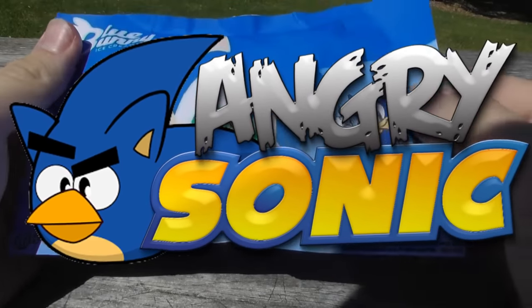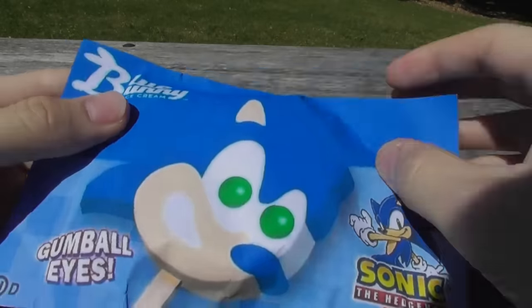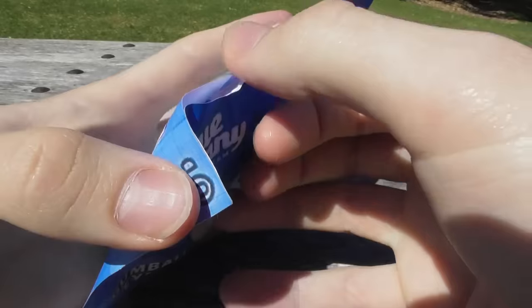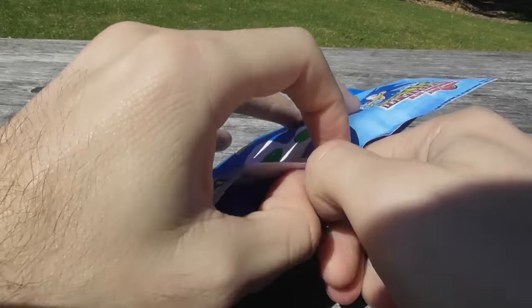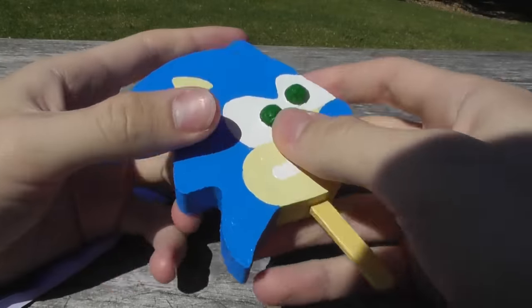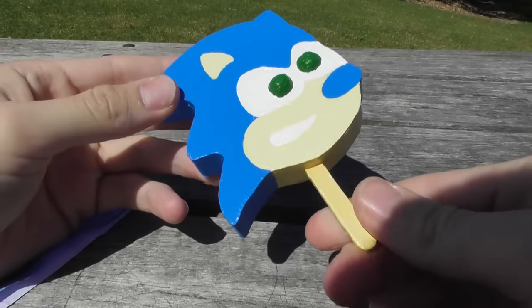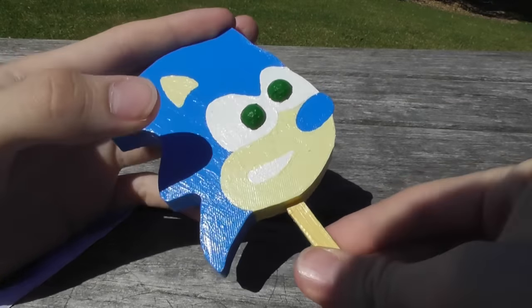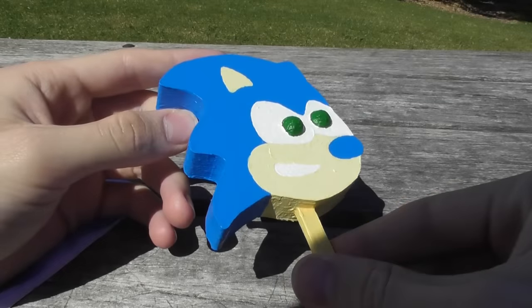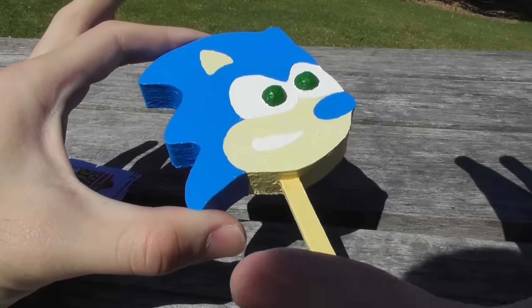Nothing like a Sonic the Hedgehog popsicle with gumball eyes. This is what happens when you don't sell the Sonic the Hedgehog gumball-eyed popsicle in New Zealand — you have to 3D print your own.